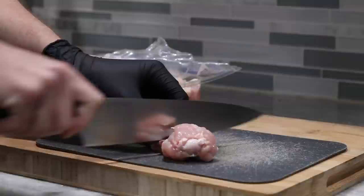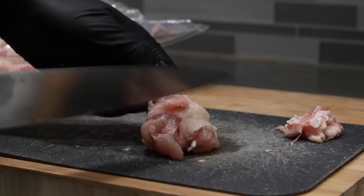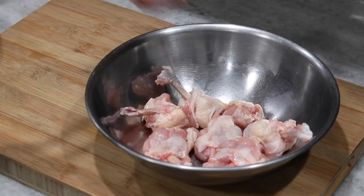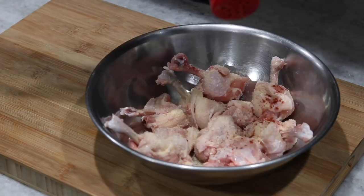I immediately had to look up what the term lollipop chicken wings means. Based on my research, it is simply the act of cutting around the thin portion and then shoving the meat up towards the end, to make it look like a weird meat lollipop. I don't think this changes the way it eats or the texture — I think it's primarily just for show. Would I recommend anyone waste 20 minutes doing this? No.